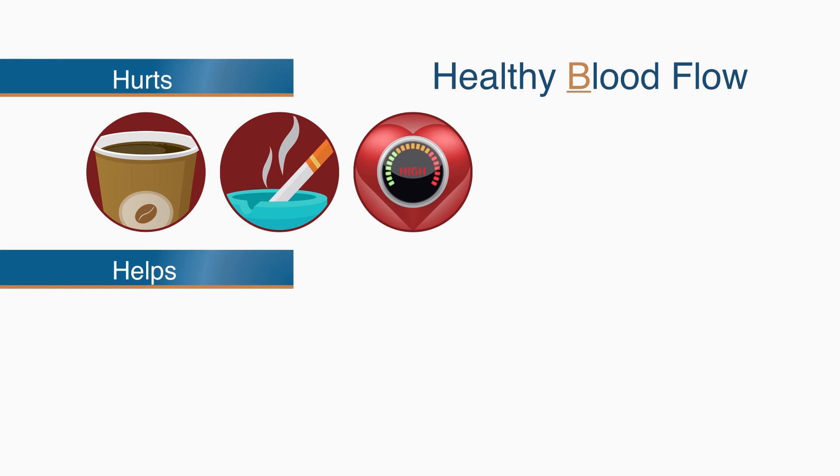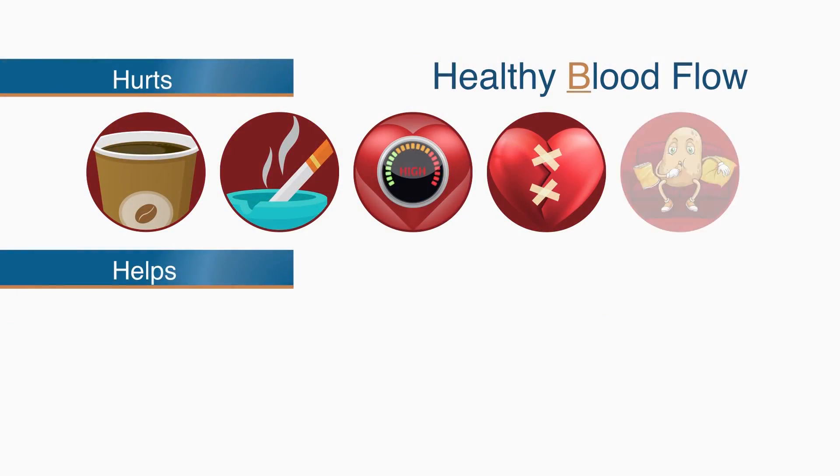Be serious about treating high blood pressure. As blood pressure goes up, blood flow to your brain goes down. If you have any heart issues, be serious about treating them. Anything that damages your heart also damages your brain, and avoid being a couch potato.